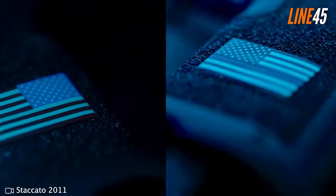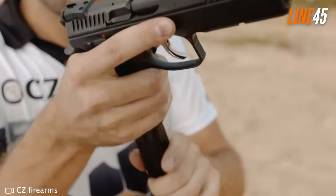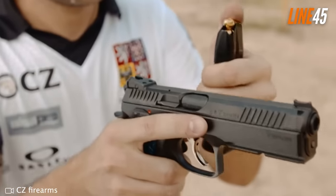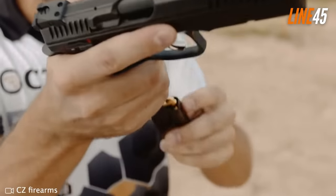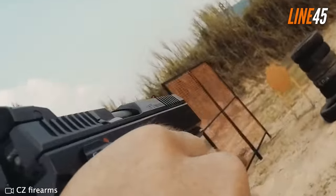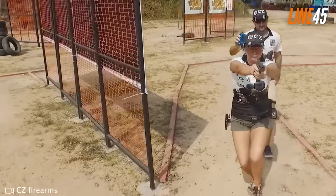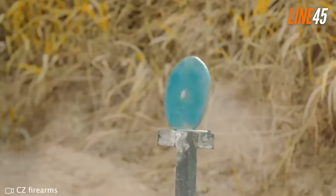Despite their popularity, my love for hammer-fired pistols never disappeared. The first gun I fired was a hammer-fired pistol in the form of a Colt 1911, so you can understand my adoration for this type of handgun. Fortunately, many hammer-fired handguns are still in production, ensuring that you have an option if you get bored with your striker-fired tools.